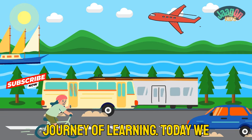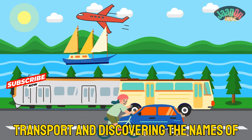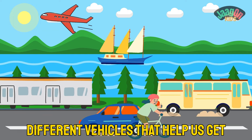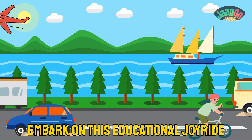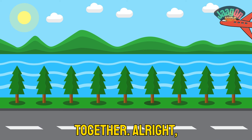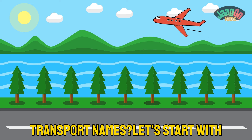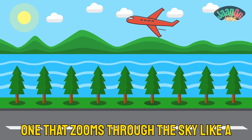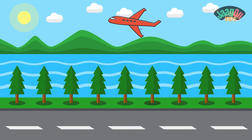Hello young explorers, welcome back to our adventure-filled journey of learning! Today we are diving into the fascinating world of transport and discovering the names of different vehicles that help us get around. So buckle up and let's embark on this educational joyride together! All right, are you ready to learn about some cool transport names?